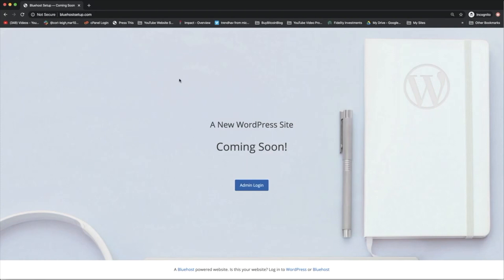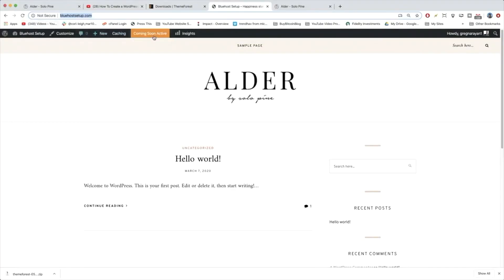But if you did want everyone to be able to see your website exactly as it looks on your end while you're building it — say maybe you want a friend to review what you've made — then you can go ahead and remove the coming soon page by clicking this yellow button. But we're going to keep it up for now.